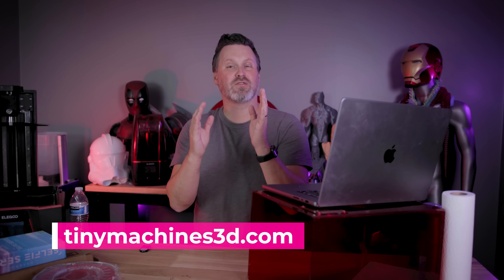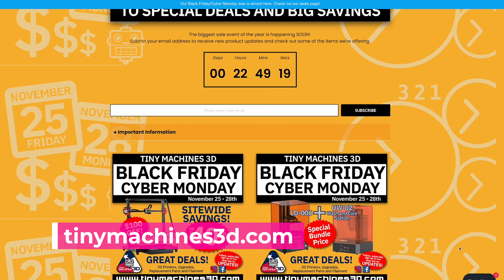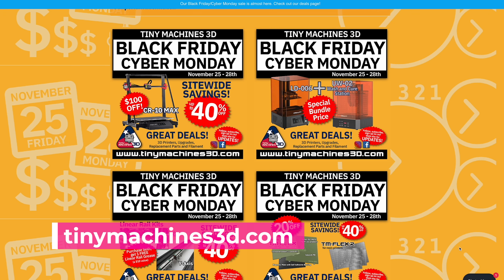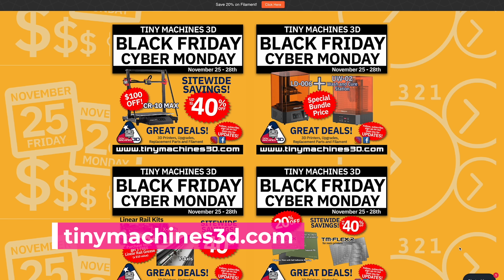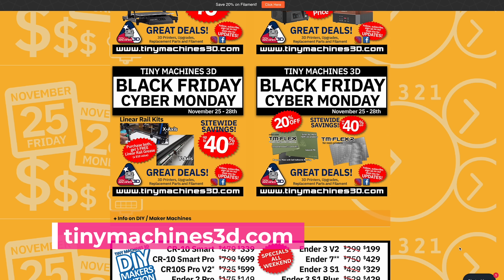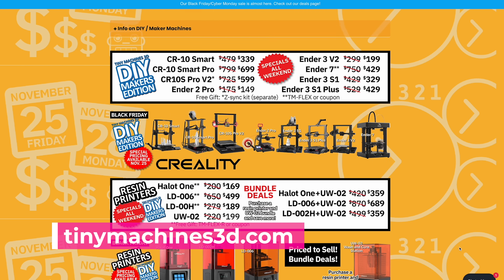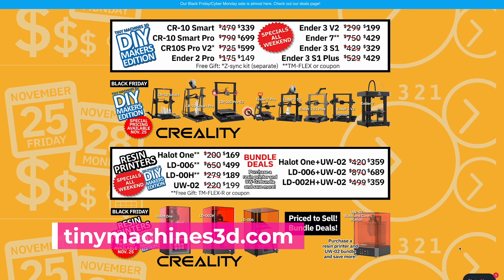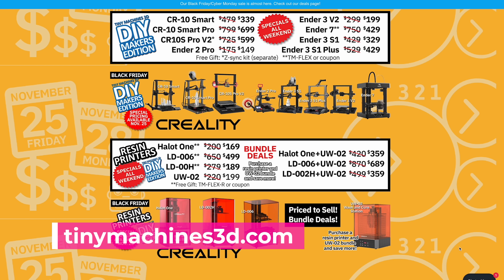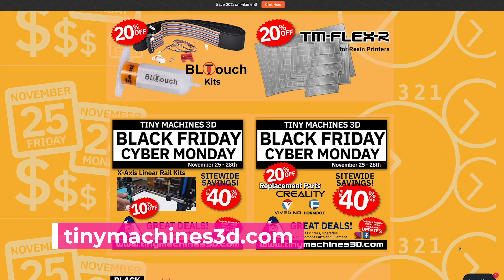If you're interested in 3D printing and cosplay, one of the companies I almost always recommend is Tiny Machines, located here in the U.S., and they're running up to 40% off site-wide, including $100 off the CR10 Max. They also have the Halot One resin 3D printer on sale for $170, and it includes a Tiny Machines flex plate for the build plate. They also have a ton of different accessories and upgrades for your FDM and resin 3D printers, including build plates, flex plates, and BL Touch kits — all for 20% off.